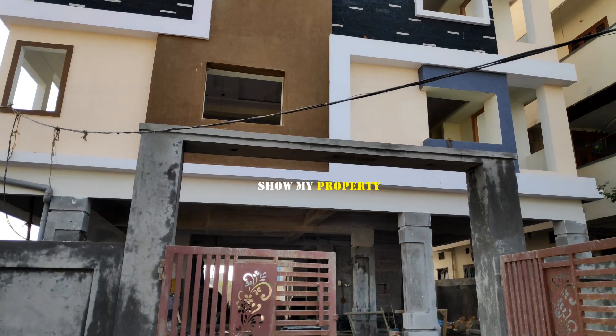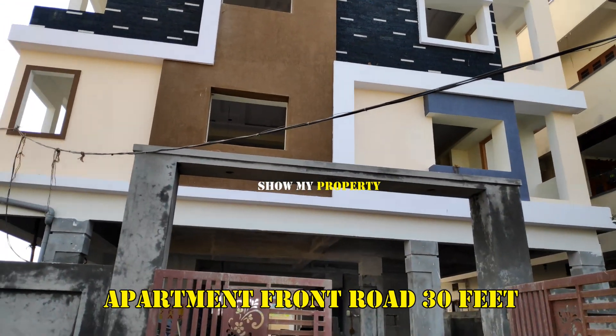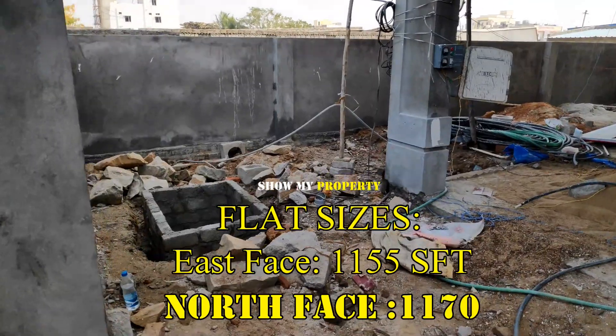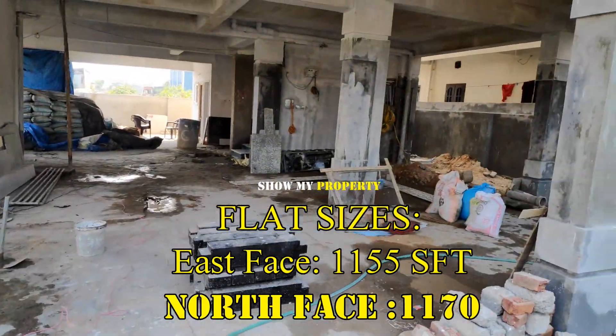You can see the first floor. There are many new apartments in the parking area. You can see the first floor.